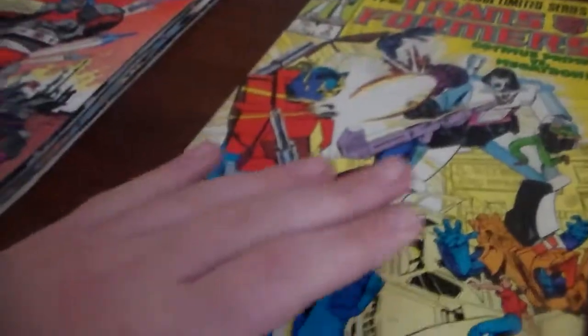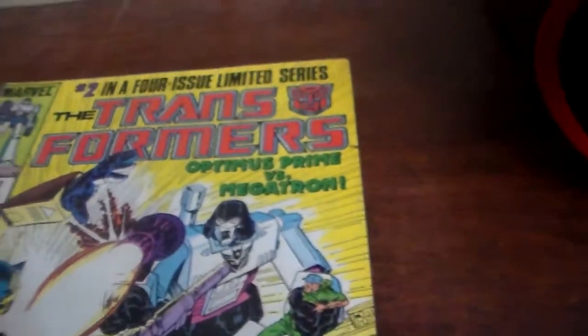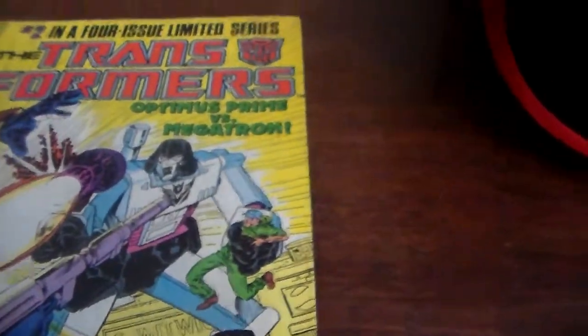This is the third printing — it has that stamped in there — so this is the third printing round of comics they made. The guy said he did have number one, but someone had already bought it a few months ahead of me before I got there, so it was already gone.